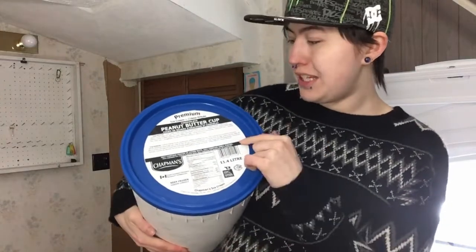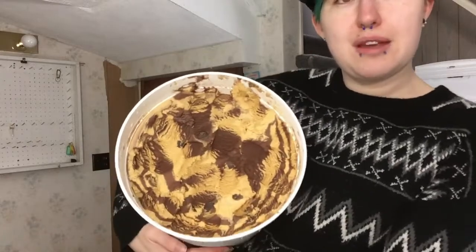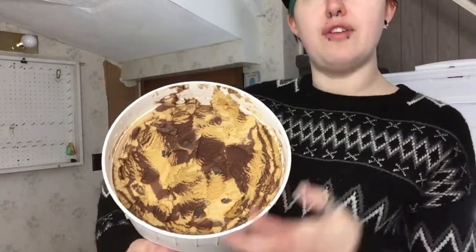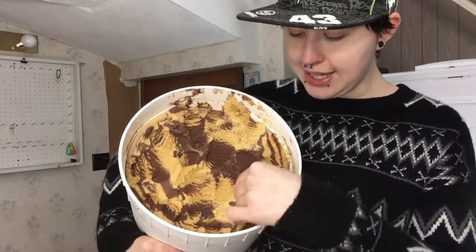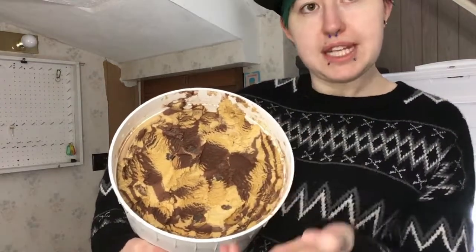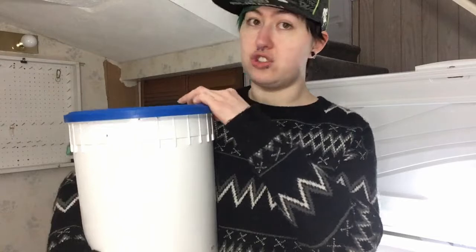This one is Peanut Butter Cup. As far as Peanut Butter Cup ice cream goes, this is definitely one of my favorites. Aside from the actual Reese's brand, this one is definitely top tier. This one is fairly new, so it's very heavy. But it's just that perfect mix of peanut butter flavored ice cream and chocolate flavored ice cream and actual peanut butter cups in it. It's just very, very good — they really have that balance down right, and I think that this is a very great ice cream.